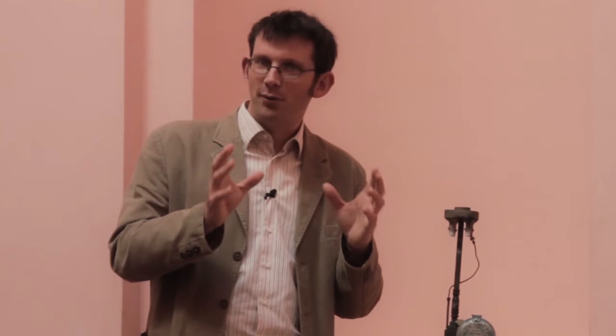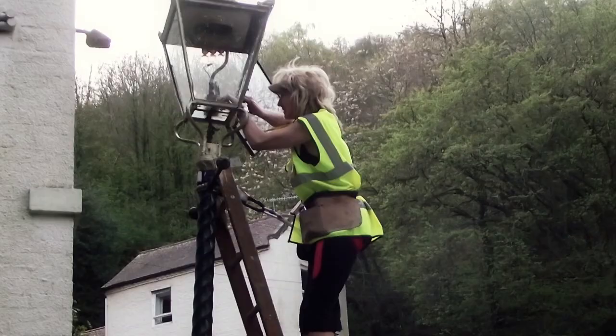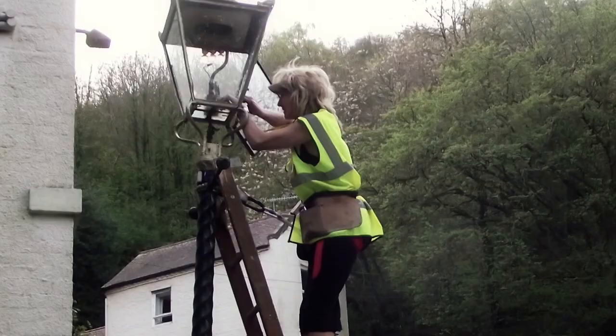So at this point enter Transition Malvern Hills' energy and lighting group, known locally as the Gasketeers, who decided that actually within that problem there was potentially a very exciting solution. So they set to work and they surveyed all the lamps, thinking they could do a lot better than this.